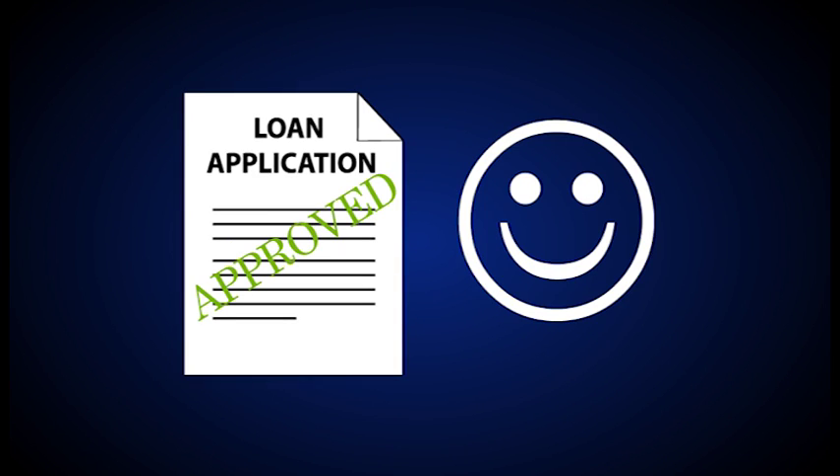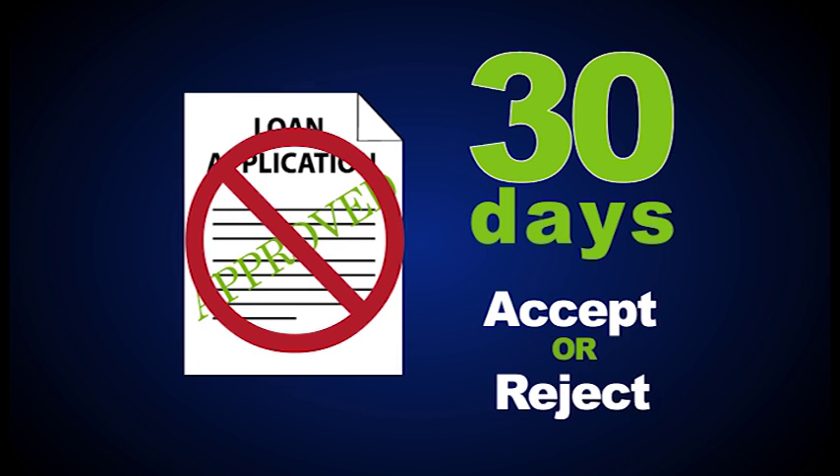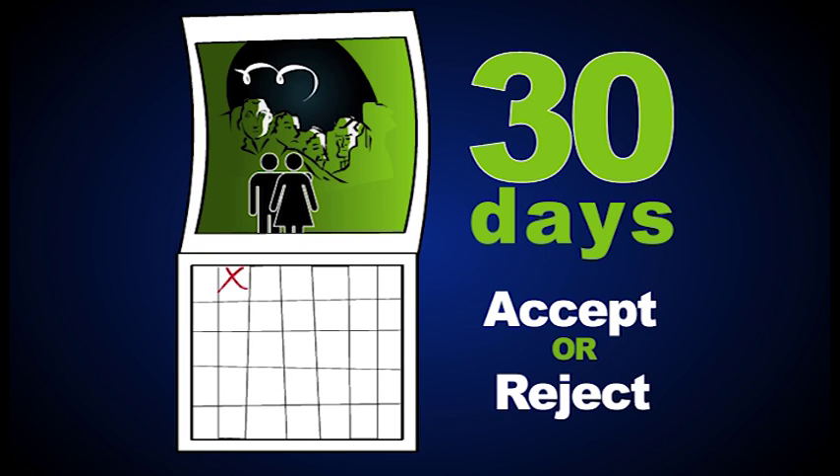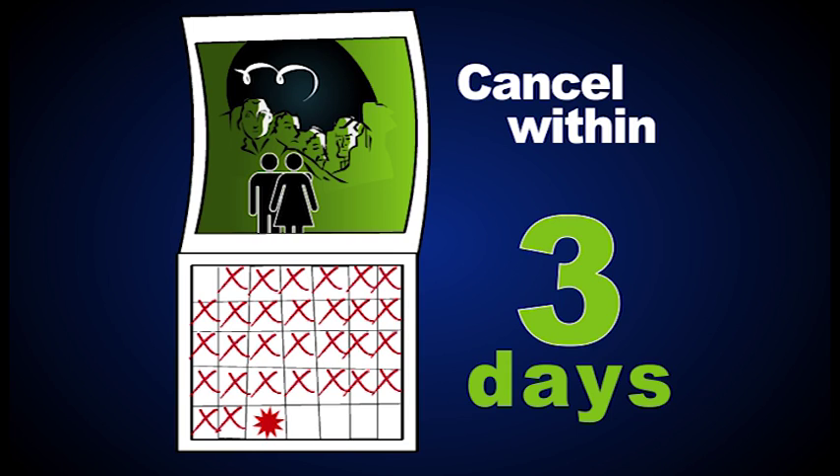So what if your lender has approved you for a loan, but you don't like the rate? Do you have to take that loan? Nope. You actually have 30 days to accept or reject the terms of your private loan — that's 30 days from the time your application is approved and you receive disclosure statements. If you think you want to shop around for better rates with other lenders, make sure you do it within 30 days, otherwise those extra credit checks could hurt your score. You can also cancel a loan without penalty at any time within three business days of the date the loan is completed.